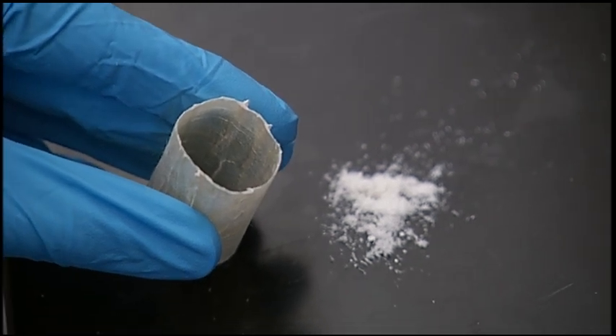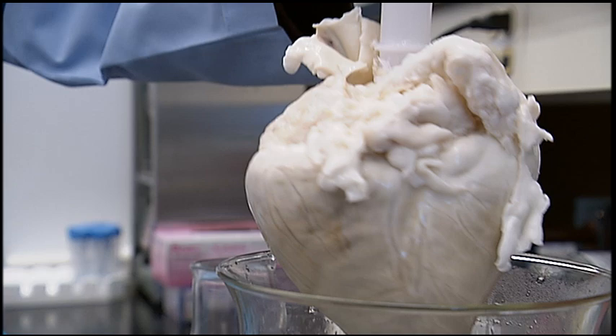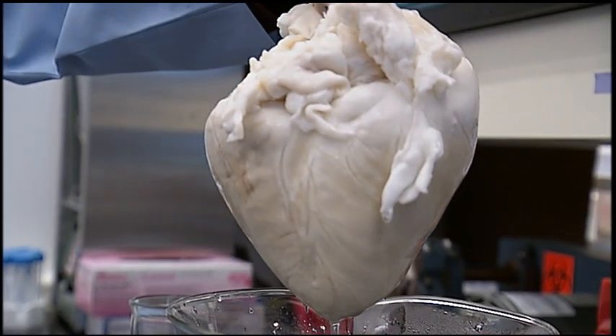We've seen some surprising results. We can actually form beating heart tissue in the laboratory. The challenge now is how do we take a laboratory finding and turn it into something that a doctor can use to treat your mother or your father or relatives that have this sort of a problem?